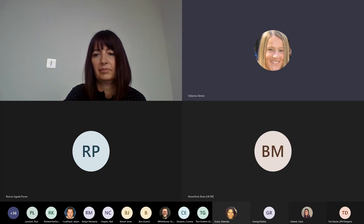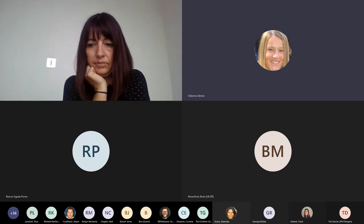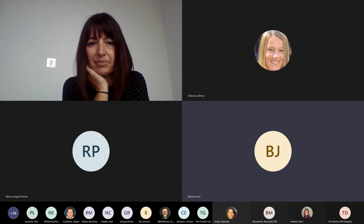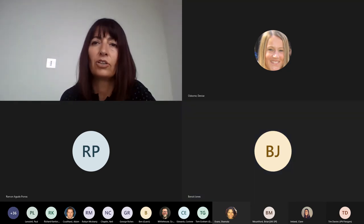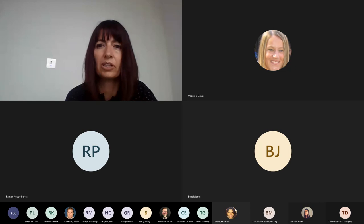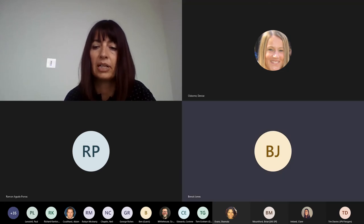We have a question from Benno Jones: from the diagram showing the track form, how deep do you have to excavate? We're targeting 300mm, but clearly we are in the R&D phase. Whilst we have a concept that demonstrates that could be achieved, the R&D phase will confirm whether that's possible or not. But 300mm is the target depth.